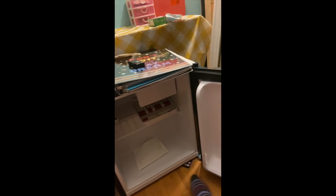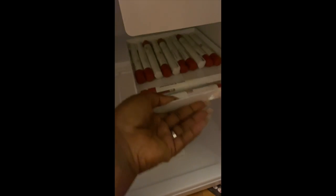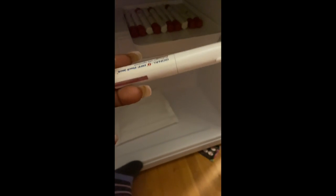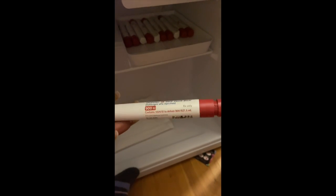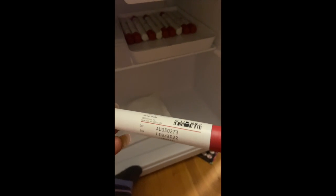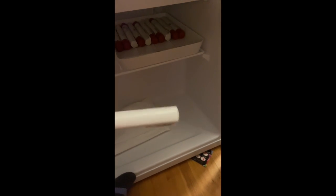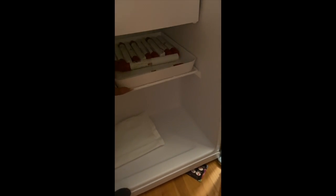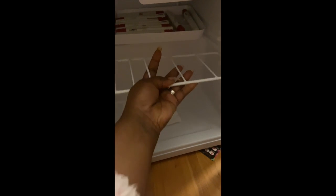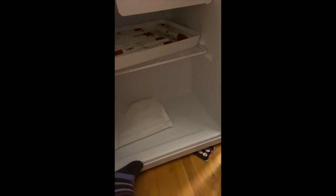The medicine that is not pictured is my Gonal-F, which has to be refrigerated. This is how I keep it stored — I have a mini fridge separate from everybody else's things so that no one accidentally messes with any of my injections. I did luck up and was able to get all of my refills done prior to the appointment, prior to stims.